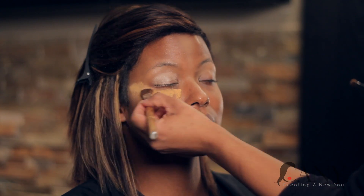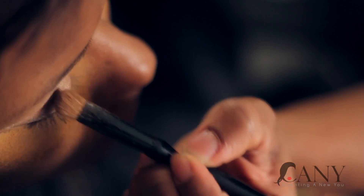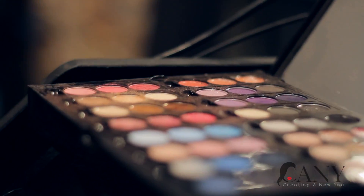I airbrushed Cassie using two colors — one for her base and the other for highlighting. I chose a sand color eyeshadow for her lid and a brown earth tone color for her crease.